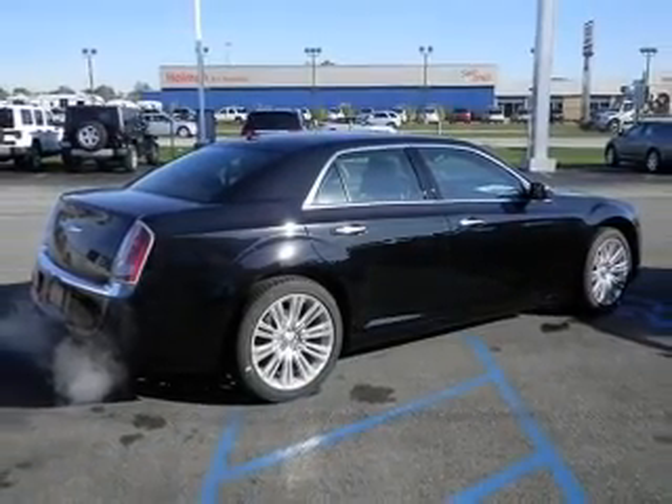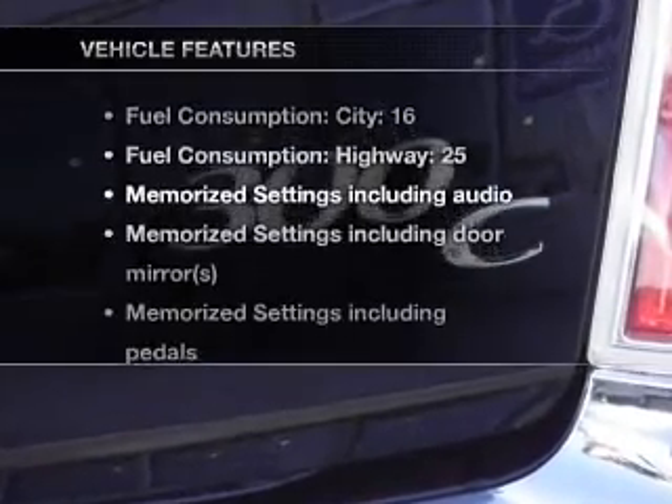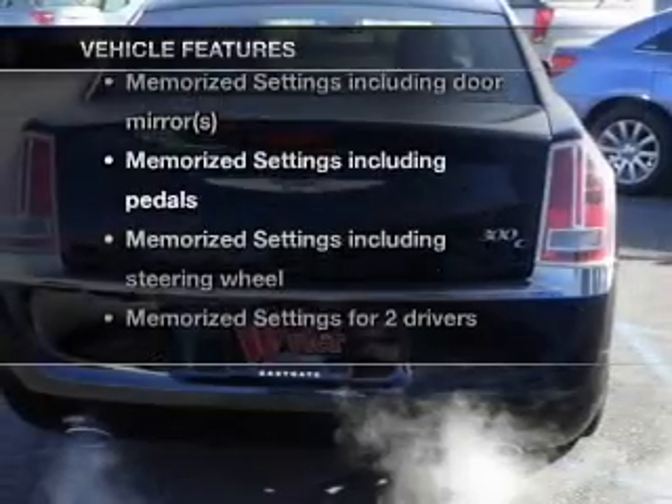Enjoy the flexibility of multi-zone temperature controls. Pamper yourself with memory settings, plus enjoy these notable features that are included in this vehicle.